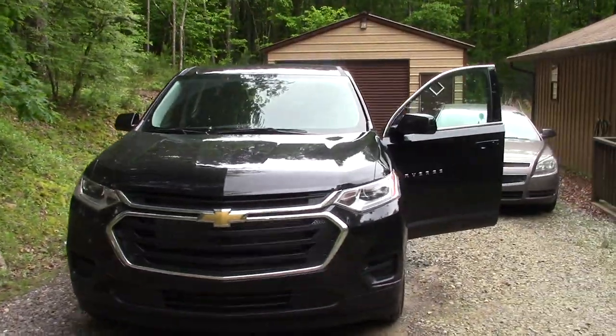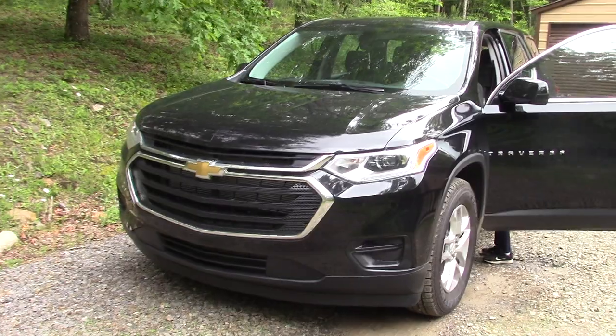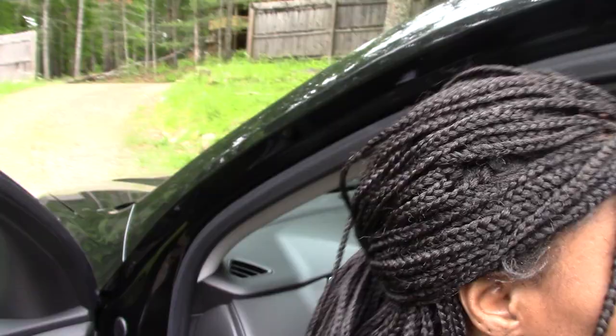That's my new baby. I looked at a Lexus, I looked at a BMW, but I really wasn't pleased with the size. I need the size more than I need anything else — that's why I went with this.